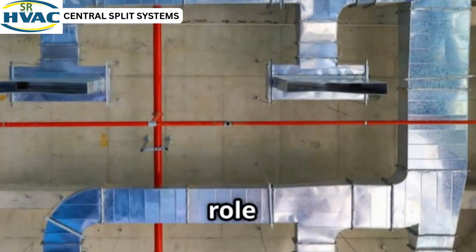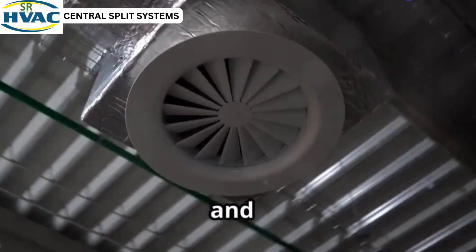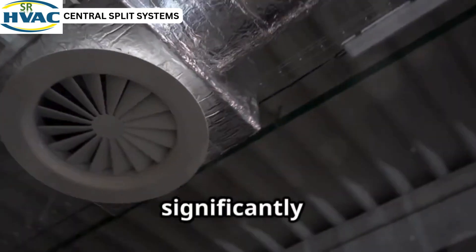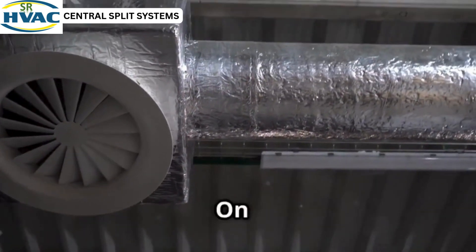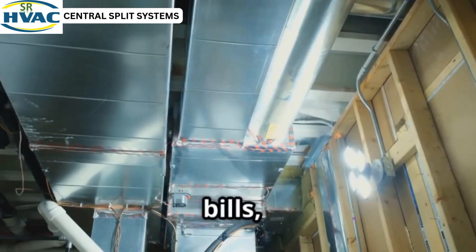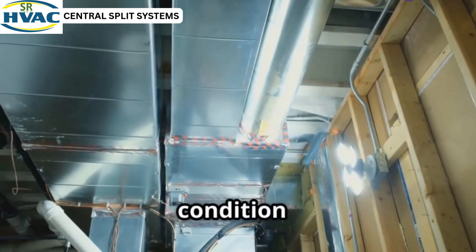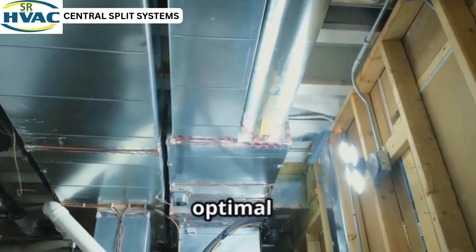Ductwork plays a crucial role in the efficiency of your HVAC system. Properly sealed and insulated ducts can significantly reduce energy loss. On the other hand, poorly designed ductwork can lead to uneven heating and cooling, higher energy bills, and reduced comfort. Always ensure your ducts are in good condition or consider upgrading them for optimal performance.